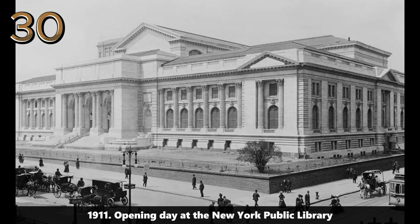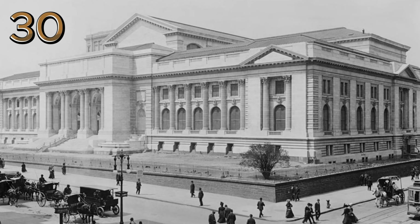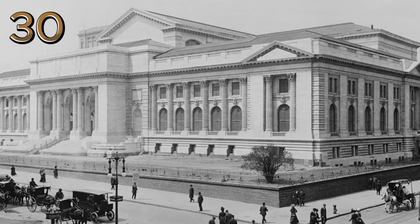1911: opening day at the New York Public Library. Crowds gather for the grand opening of the New York Public Library, a landmark event in the city's cultural history.